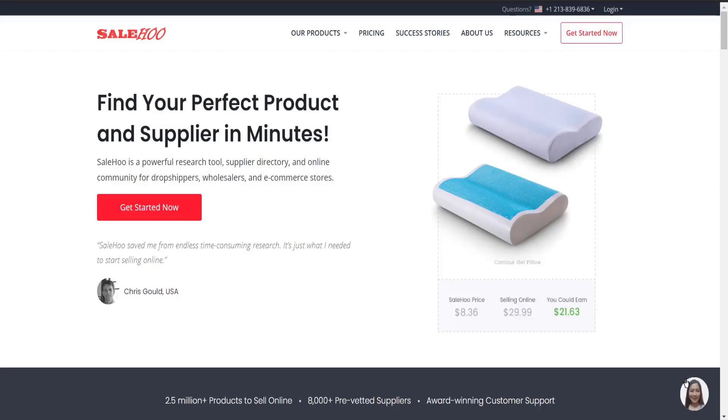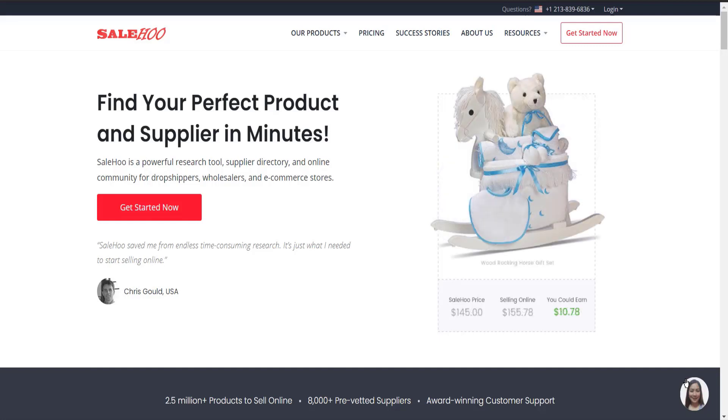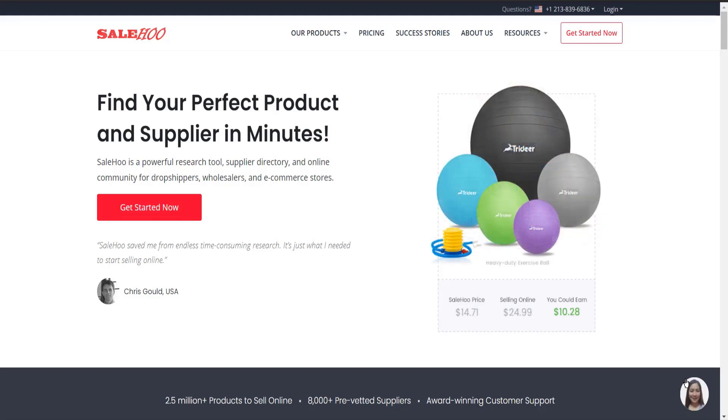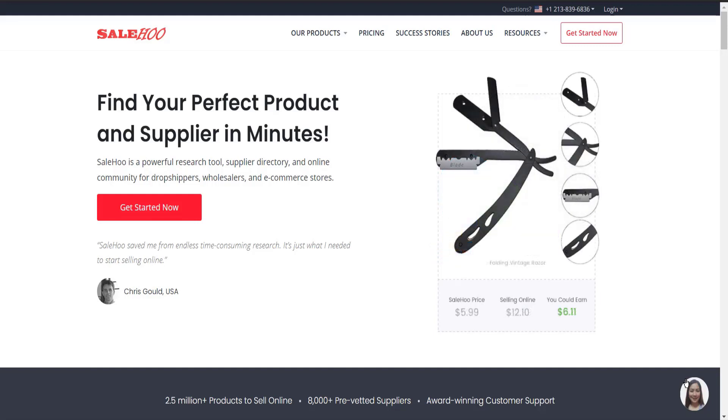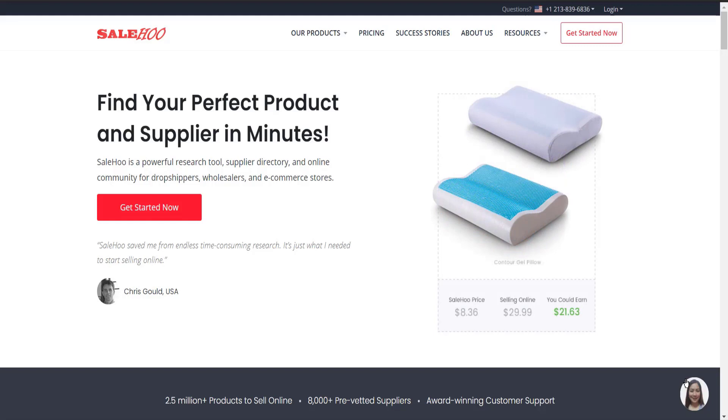When it comes to dropshipping, a reliable supplier is the key. If you are someone who's seriously searching for a reliable dropshipping product supplier, look no further than SaleHoo. They will help you find the best, cheapest, and most reliable supplier for your particular product within minutes. It also has its own powerful research tool, supplier directory, and online community for dropshippers, wholesalers, and ecommerce stores.